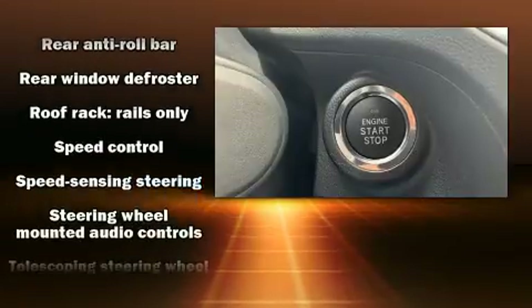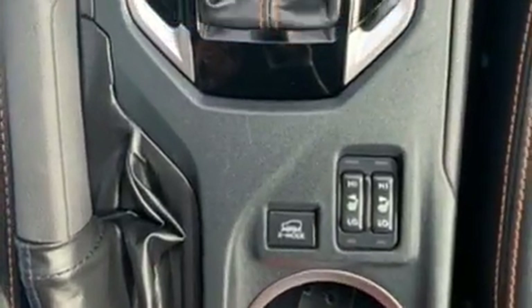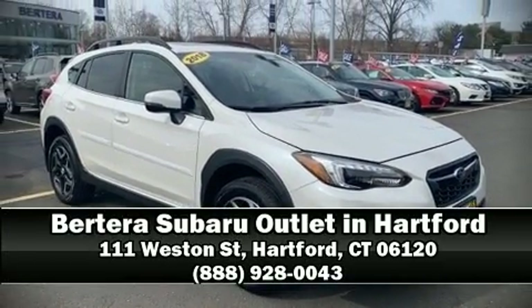A Carfax history report indicates just one previous owner. We'd also be happy to help you arrange financing for your vehicle. Please don't hesitate to give us a call!